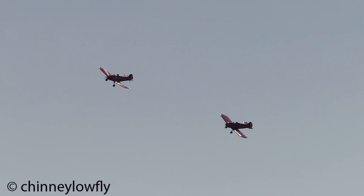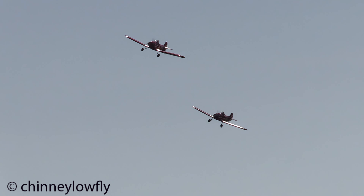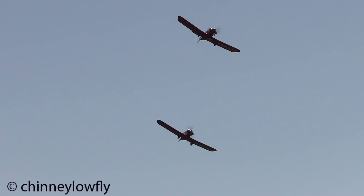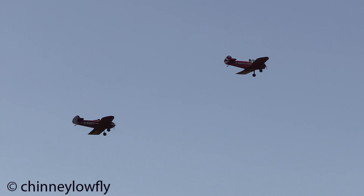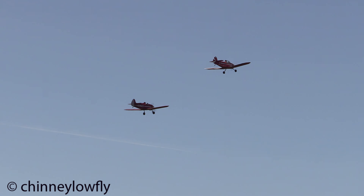Bruce is actually the aerodrome manager at Sleap Airfield and he runs the flying school, airfield, and annual show there. Ben is a display pilot and drop pilot for parachutists all over the UK, flying the Cessna Caravan — something far more powerful and larger than this. I think he's having a bit more fun in this one, isn't he?